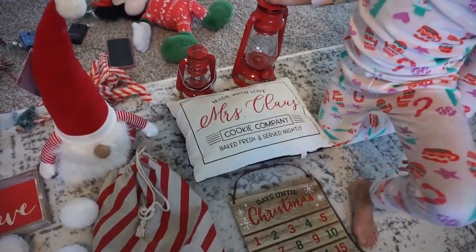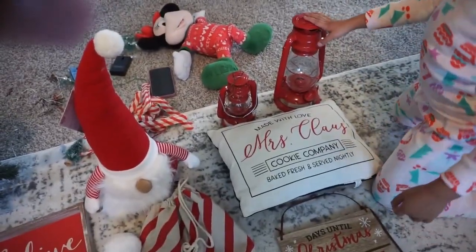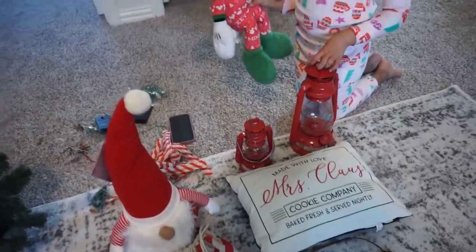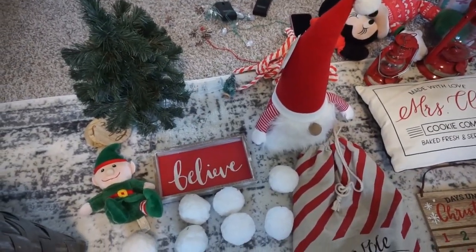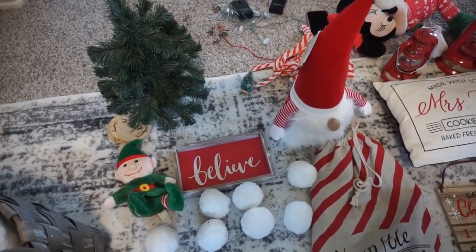We have that Santa and Mrs. Claus pillow from the Target Dollar Spot a few years back — they have a ton of really cute ones out. We have these lanterns from Amazon. Minnie Mouse was a gift. The candy cane garland is from Party City last year.